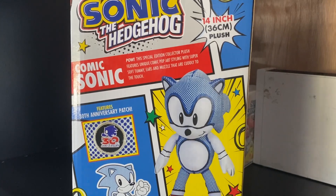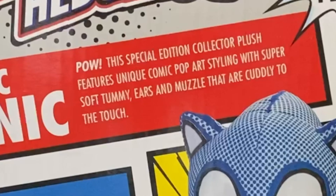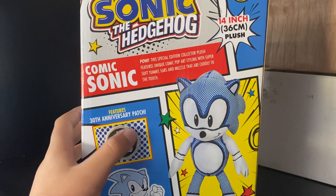14 inch plush comic sign. Pow! This special edition collector's plush features unique comic pop art styling with super soft tummy, ears, and muzzles that are cuddly to touch. And this also features a 30th anniversary patch.